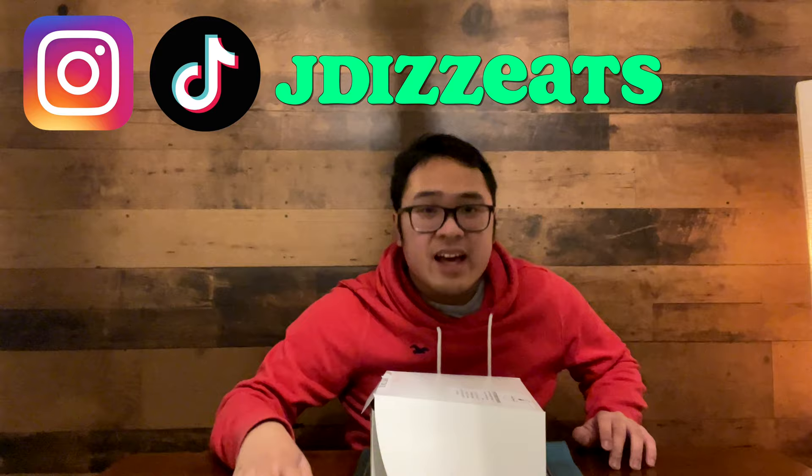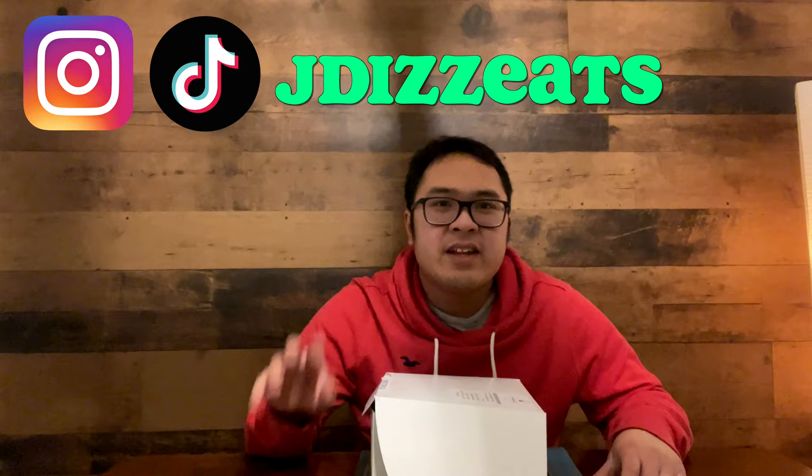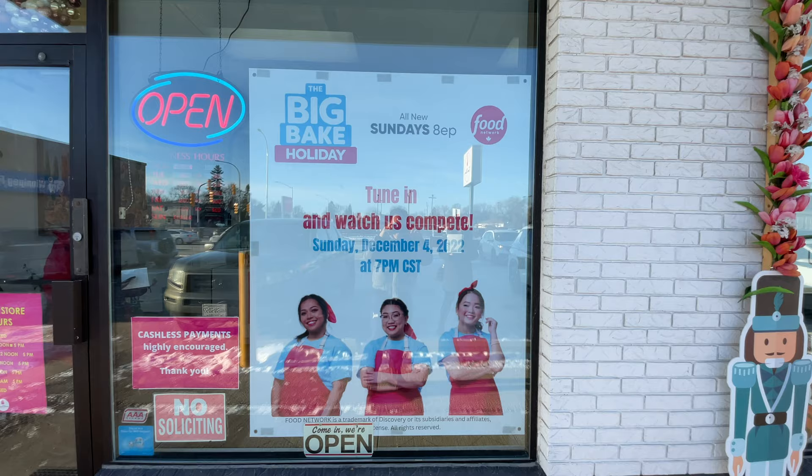Hey guys, this is JDZEATS. And today we're going to try the cake at Sugarblooms. This is from a TV show called The Big Bigs — they participated and competed, and luckily they won. I couldn't do it earlier because they told me not to reveal it until judging time, which was December 4th at 7 p.m. It's over now, and it's December 5th, so we're going to look at what's inside, guys.